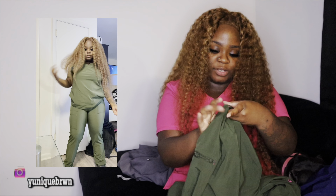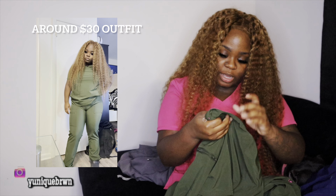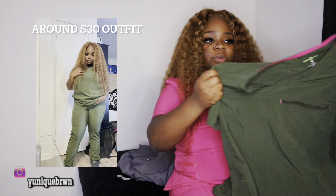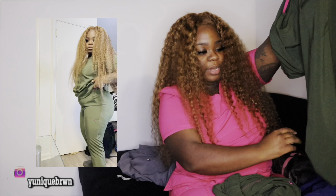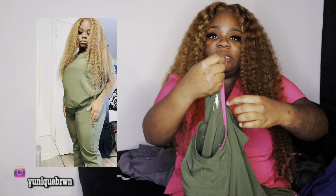Then I got this green set from Walmart, probably about two weeks ago. I got this in a large — it's also Scrub Star Premium Scrubware. This one has more like a pocket up front with a zipper, but you also get two pockets at the bottom on the side. There are no real designs on the back — it's just a regular back — and it is stitched in pink. Y'all know I love pink! So this is what the green shirt looks like, in a large.